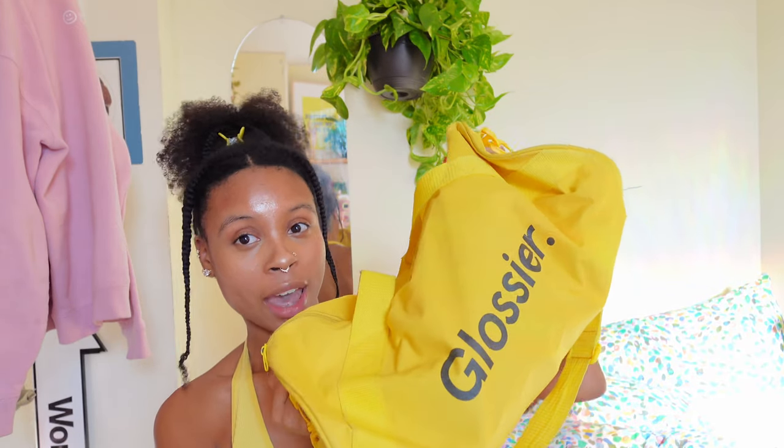So first things first, this is the gym bag. I freaking love it, it's so cute. It's from Glossier — my sister actually gave it to me, so she loves me for real. First things first, I bring my iPad and my electronics and stuff because after the gym I'll be sitting in my little cafe or whatever.